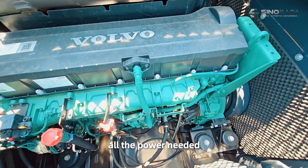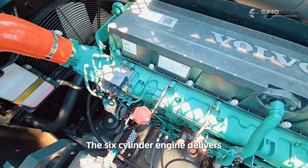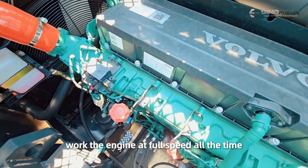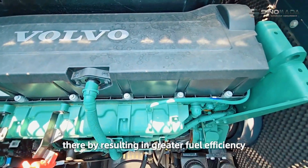The Volvo engine gives you all the power needed for all types of applications. The six-cylinder engine delivers high torque at low RPM, which means you don't have to work the engine at full speed all the time, thereby resulting in great fuel efficiency.